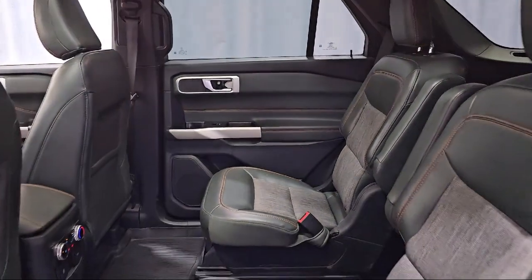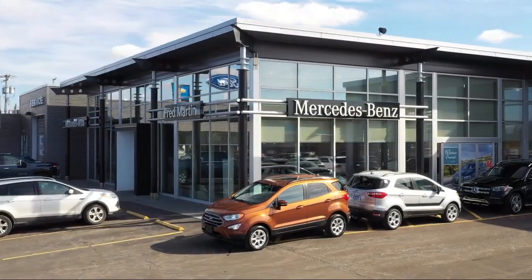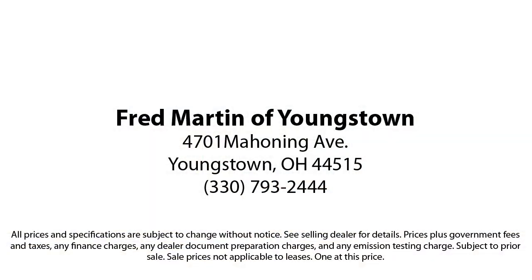Family owned since 1972, Fred Martin of Youngstown has remained a leader in customer service and for being here long after the sale. Our sales and service are all factory certified, which has led us to multiple Ford President's Awards and Mercedes-Benz Best of the Best Awards.